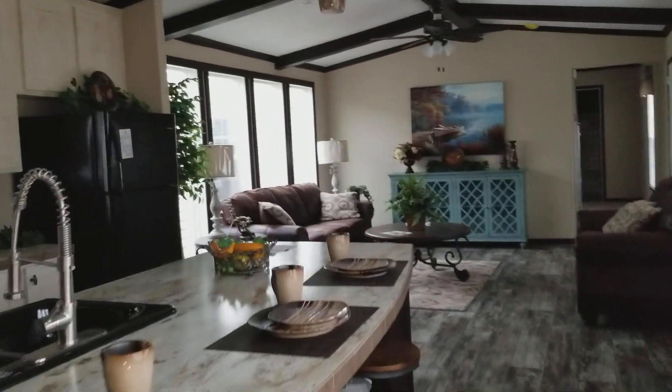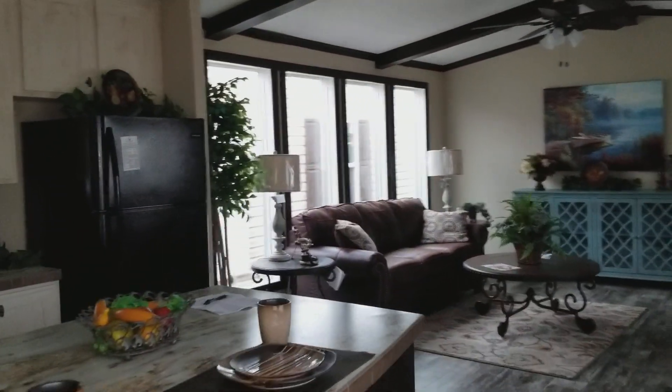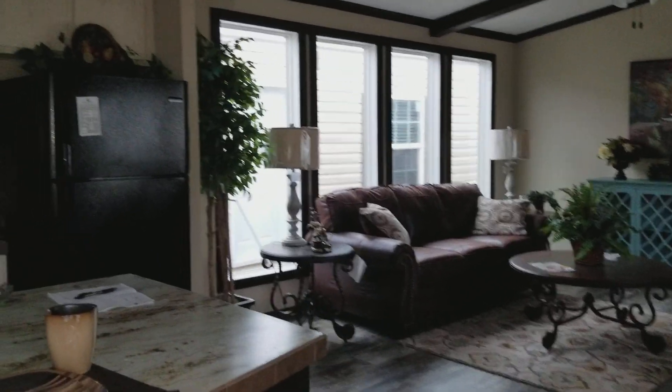And I don't know if you notice those four floor-to-ceiling windows right there. Got plenty of room for bar stools. Let's check out what's behind the barn door.